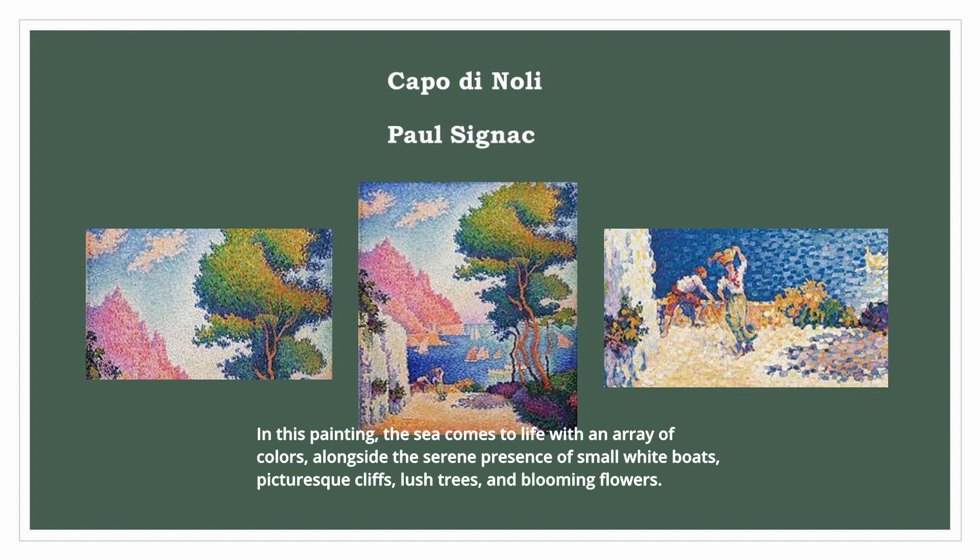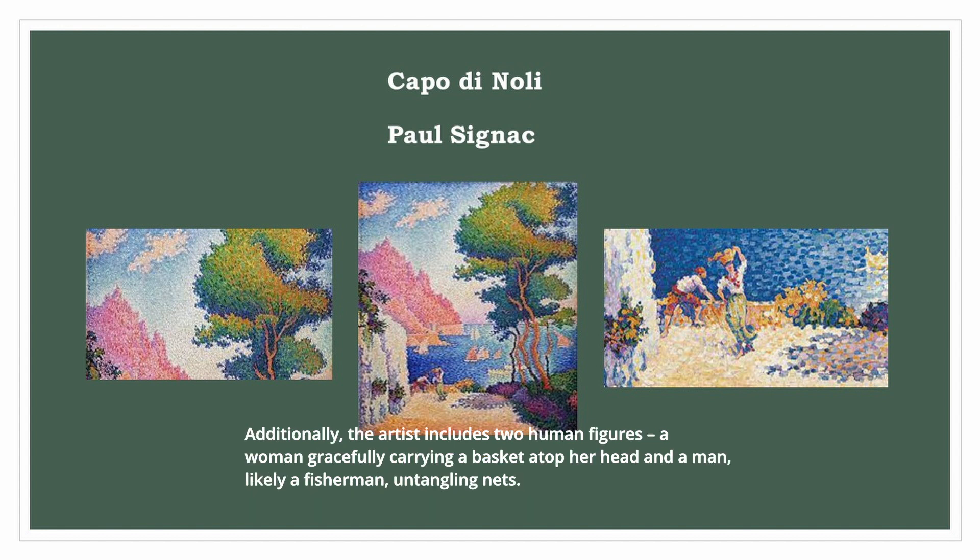In this painting, the sea comes to life with an array of colors, alongside the serene presence of small white boats, picturesque cliffs, lush trees, and blooming flowers. Additionally, the artist includes two human figures: a woman gracefully carrying a basket atop her head and a man, likely a fisherman, untangling nets.